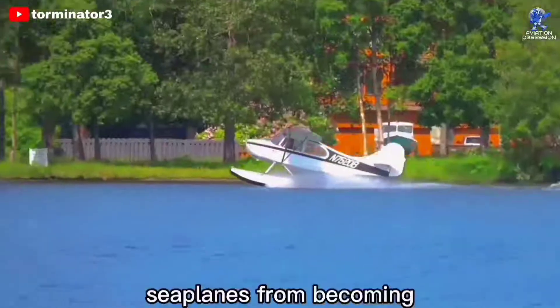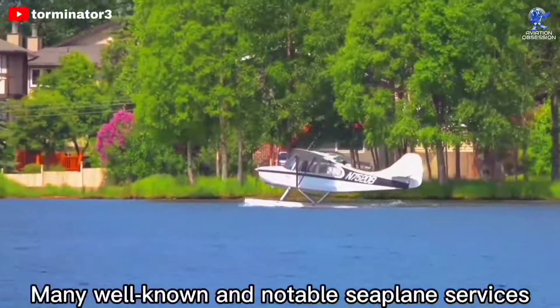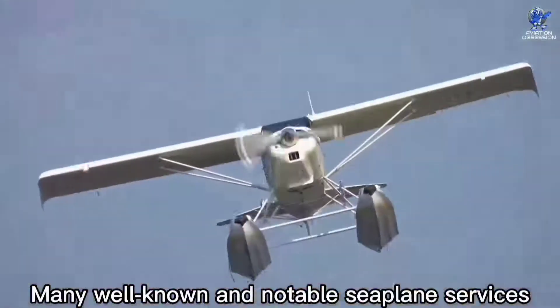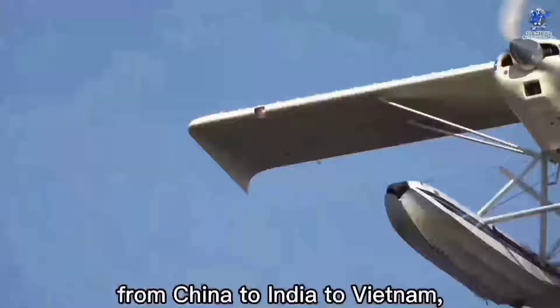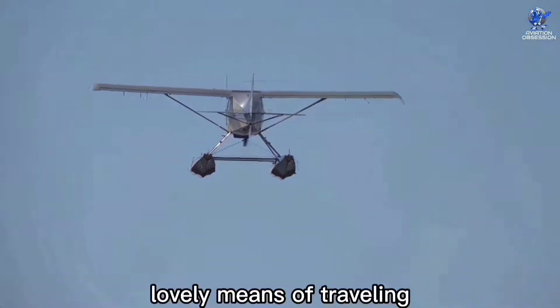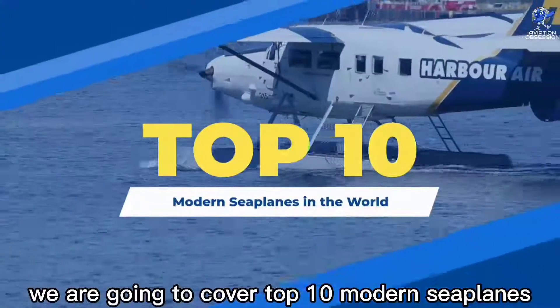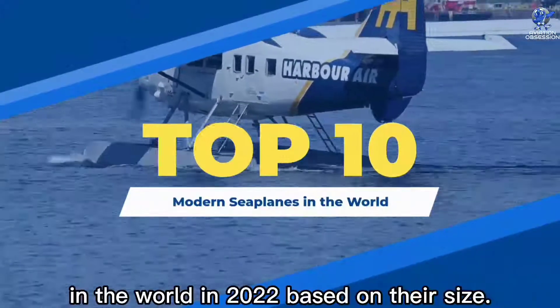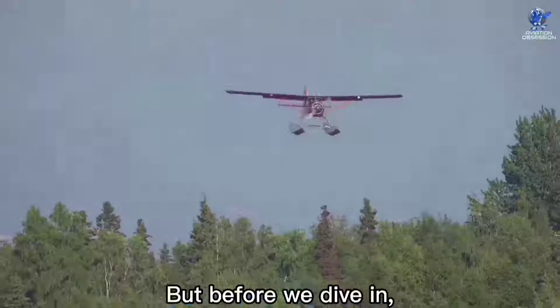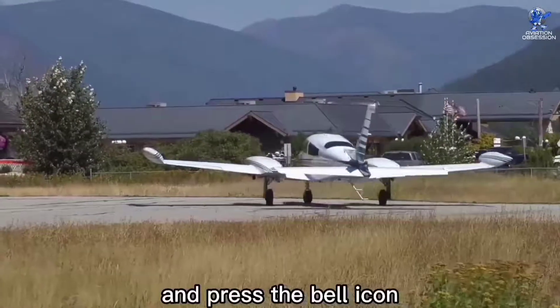However, this hasn't prevented seaplanes from becoming an incredible way to see the globe from above. Many well-known and notable seaplane services have emerged around Asia — from China to India to Vietnam — to capitalize on this lovely means of traveling over the Asian countryside. In this video, we are going to cover the top 10 modern seaplanes in the world in 2022, based on their size. Don't forget to subscribe and press the bell icon for future uploads.